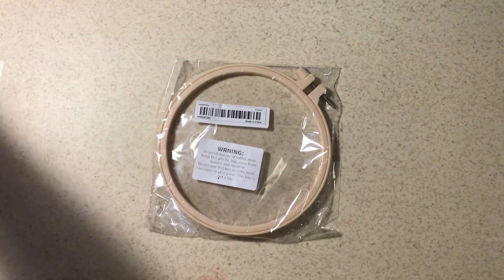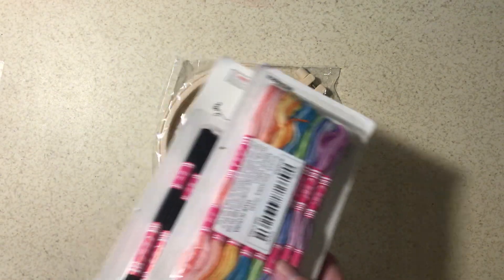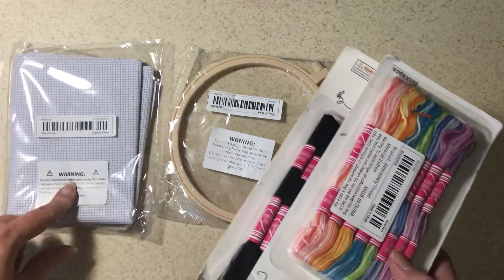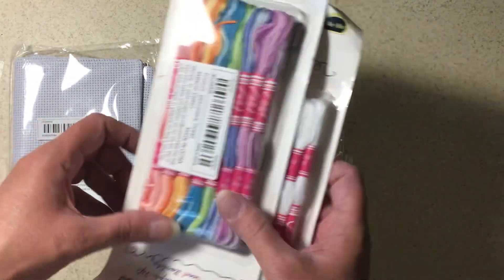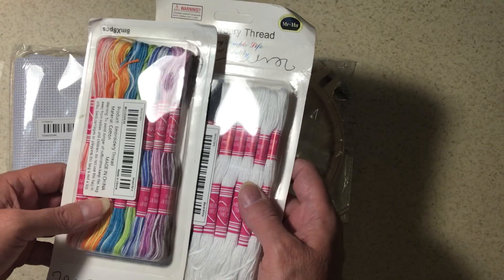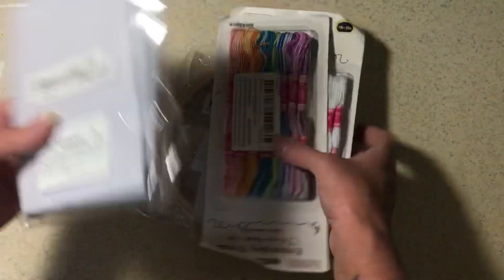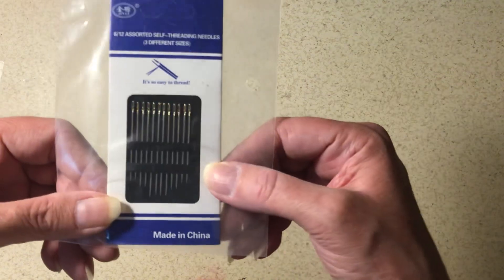And then I got this. This just doesn't seem like all the stuff I ordered. Some cross stitch materials — and I have plans for these. I didn't need the white; I didn't know there was white in there, but I have plans for these. I have to look — this doesn't seem like all of it. And some self-threading needles.